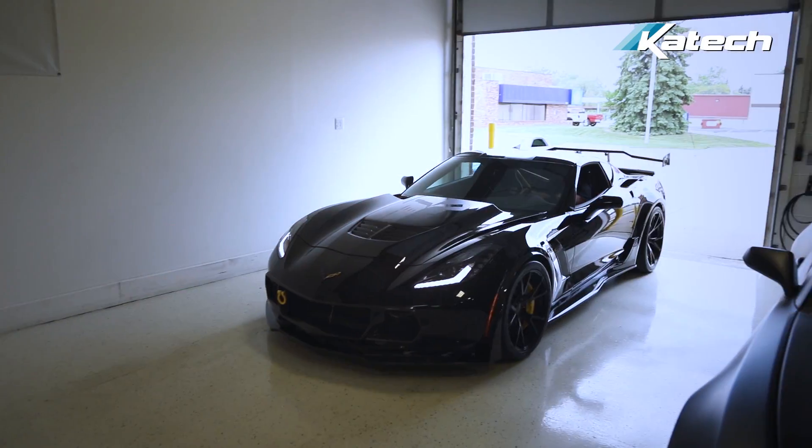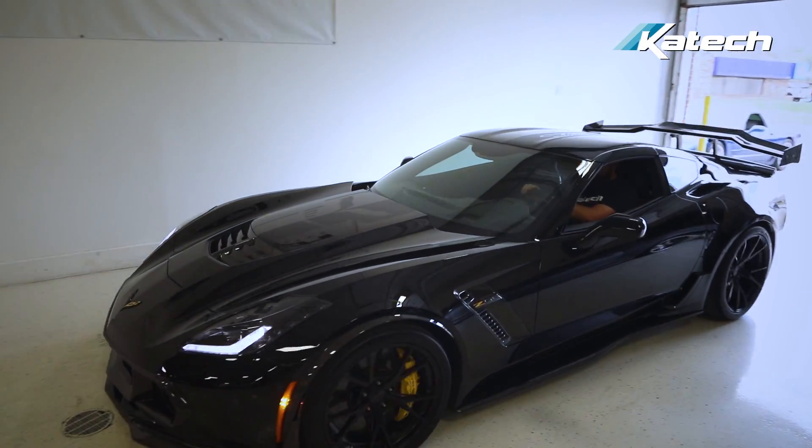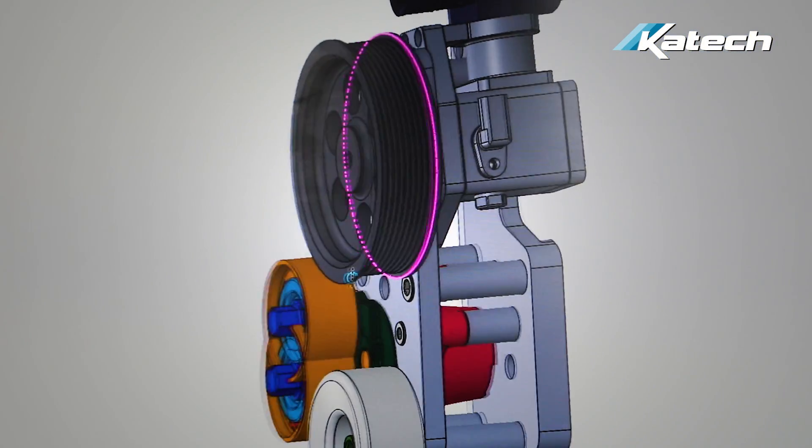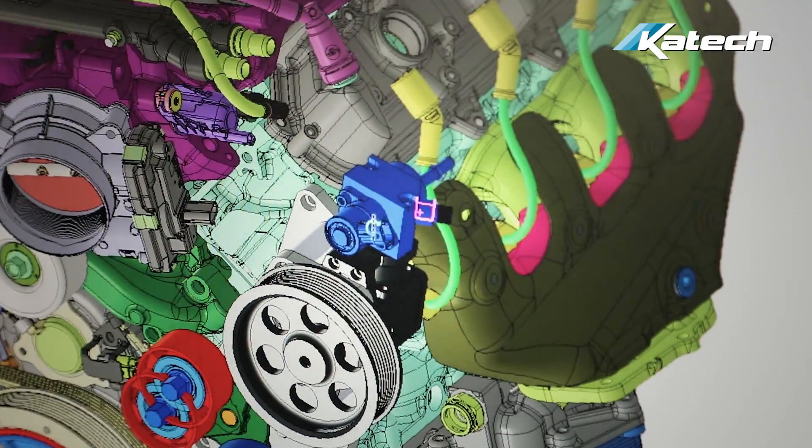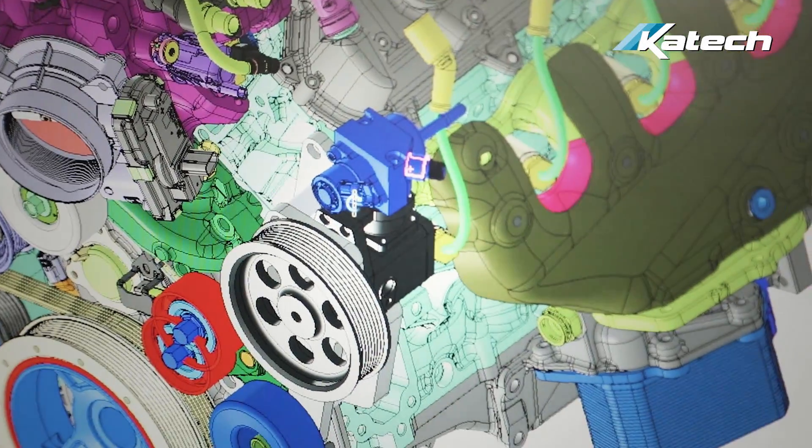The KTEC Xtreme DI fuel system adds a secondary direct injection fuel pump to the original factory OEM fuel system. KTEC has developed it for the Gen 5 LT1 and LT4 engine platform, but it can be used on any gasoline direct injection engine. The system was a development partnership between KTEC and Xtreme DI.